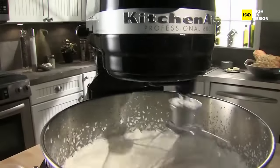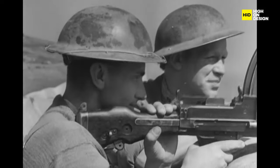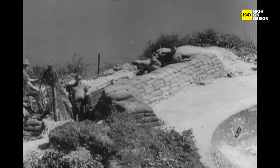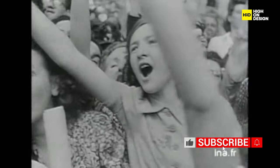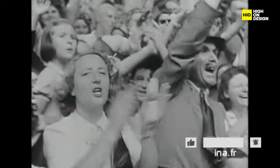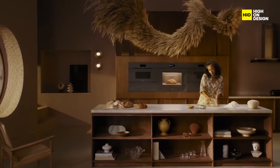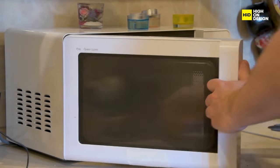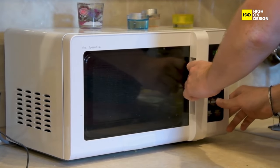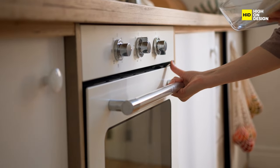As we continue our journey through industrial design, let's pivot to a fascinating chapter influenced by post-war optimism. The aftermath of World War II brought about a wave of change and a renewed sense of hope for the future. This optimism didn't just permeate societal attitudes, but left an indelible mark on the design of household appliances. In the post-war era, there was a collective yearning for progress, and this desire for a brighter future found expression in the design of everyday items. Modernism became the guiding light, influencing both the aesthetics and functionality of household appliances.